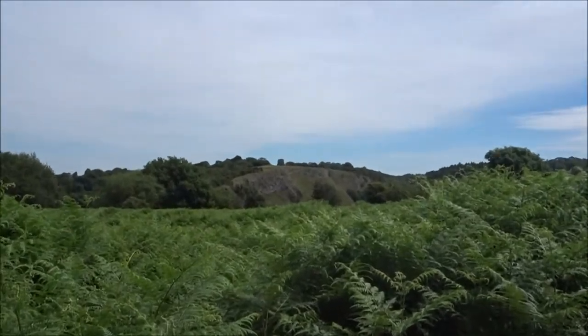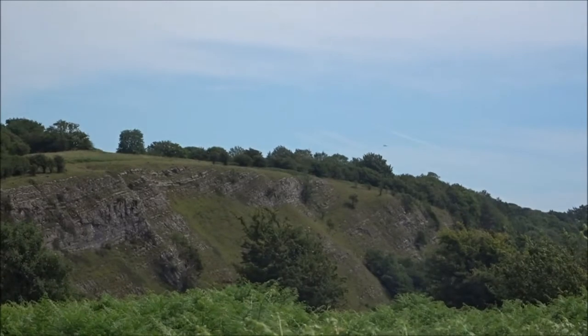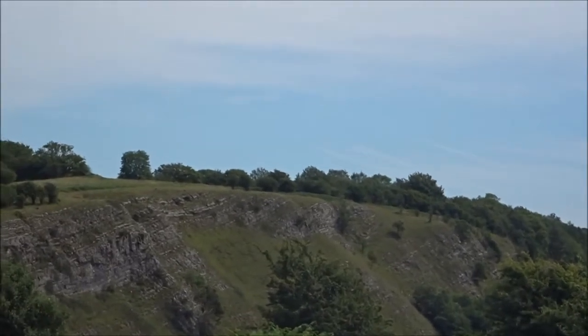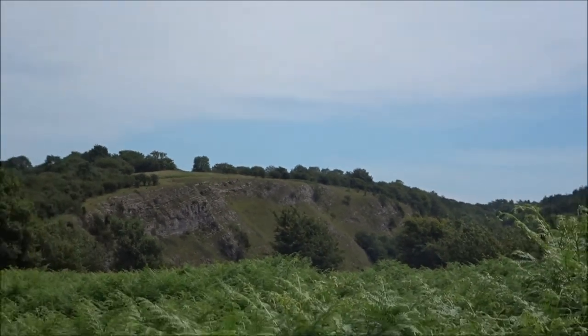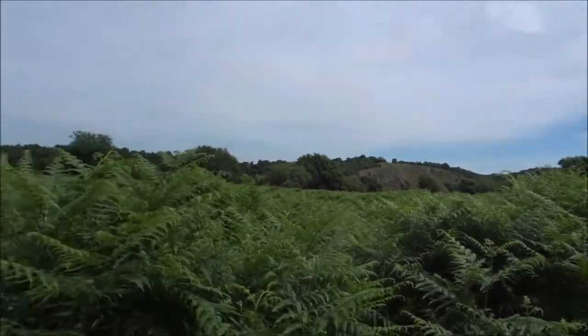There we have Farrington Coombe again. Over there, a big geological feature. Cheddar — not as big as Cheddar.